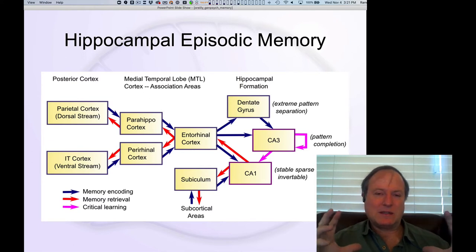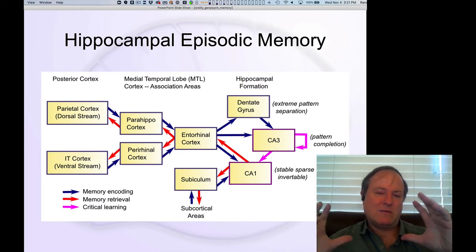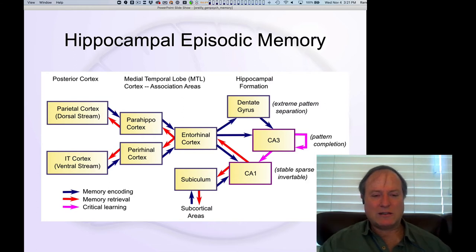Whether you think of the hippocampus as a dedicated hard drive system or just a more specialized version of the same synaptic changes taking place elsewhere, you can come down on either side of that. But clearly, from these amnesia cases, we know it's really important for that strong ability to encode and retrieve information quickly.